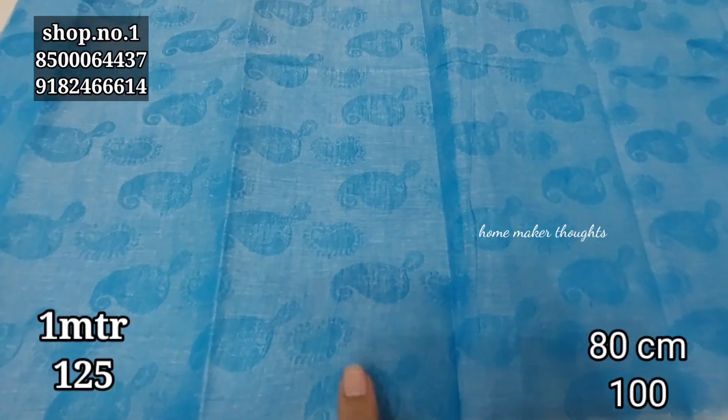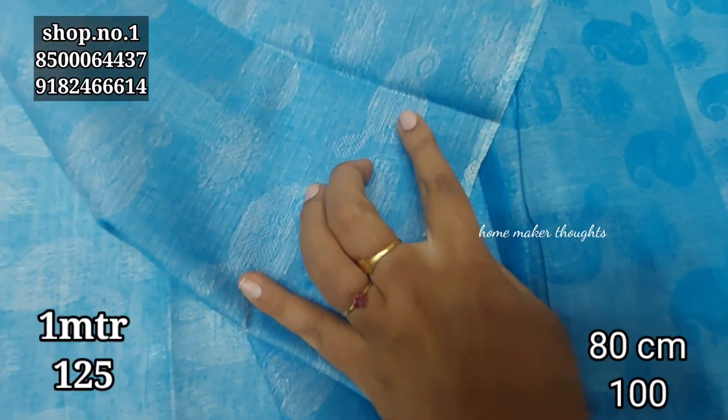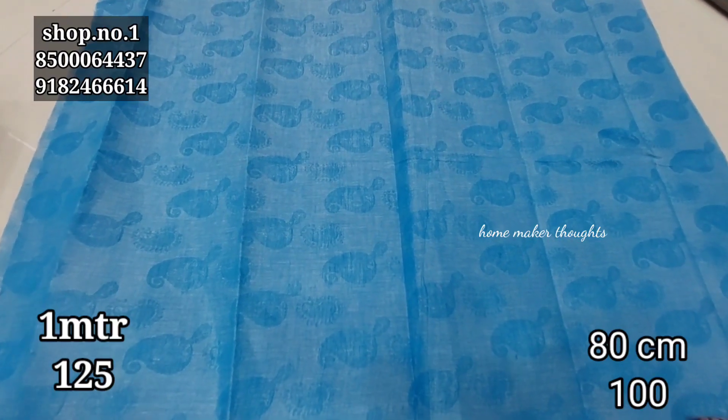Next, you can see your blouse piece. And you can see the jacquard style of self-weaving. You can see the back side. It's pure cotton material. You can see at 80cm. So you can see the color options here.